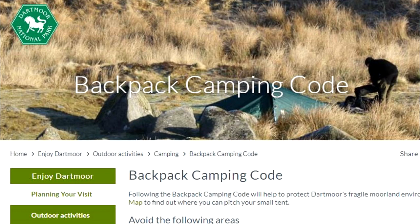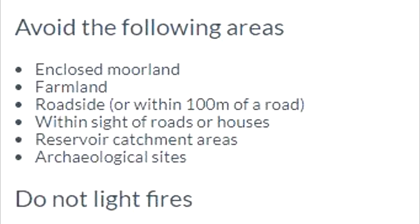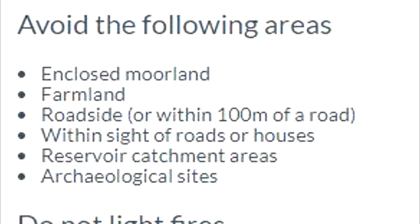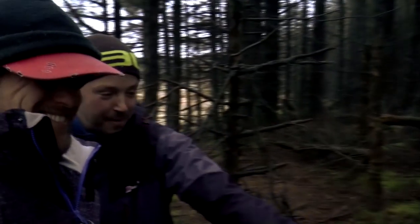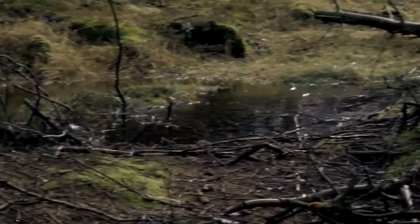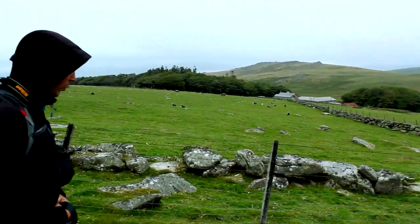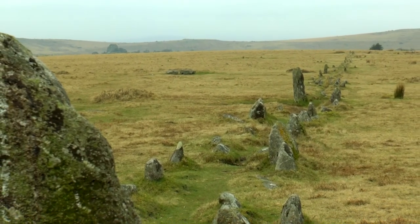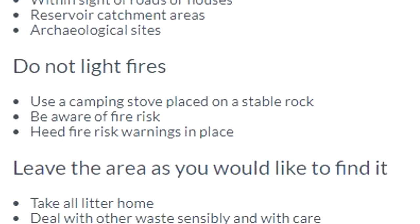These rules include: you must always camp over 100 metres away from any road and must pitch in such a place that you cannot be seen from any road or dwellings nearby. Bear in mind where you are pitching with regards to your own safety — there are flood plains and marshy areas that could flood quickly during Dartmoor's wet seasons. Do not camp near any farmland, areas of special interest, nature reserves, or archaeological areas. Do not light any open fires, and take your litter home with you.